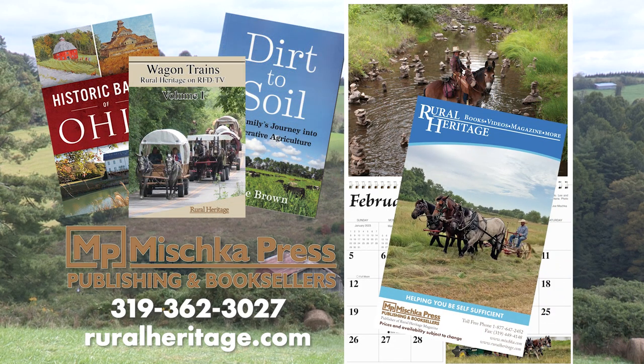This program is available for purchase. To order your copy, please call 319-362-3027 or visit www.ruralheritage.com. Rural Heritage is a bi-monthly magazine dedicated to draft animal farming and logging as well as other aspects of our rich rural heritage, published by Mischka Press, which also offers a complete line of back-to-the-land books, DVDs, and calendars. Call or write for a catalog or subscription information, or visit our website at www.ruralheritage.com.